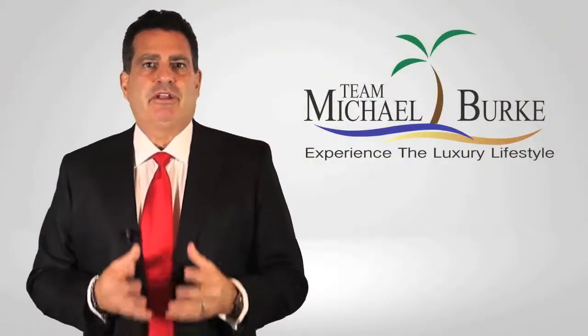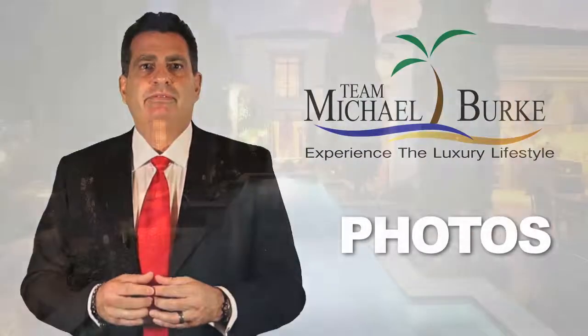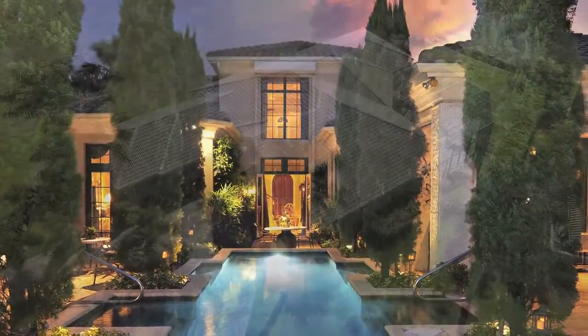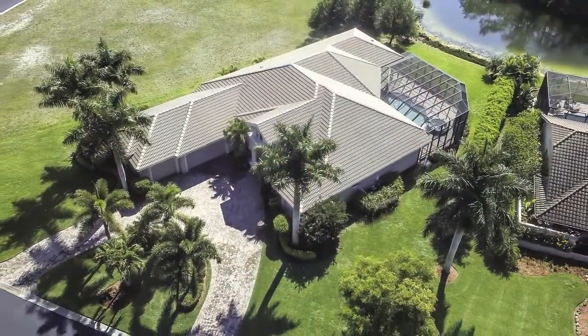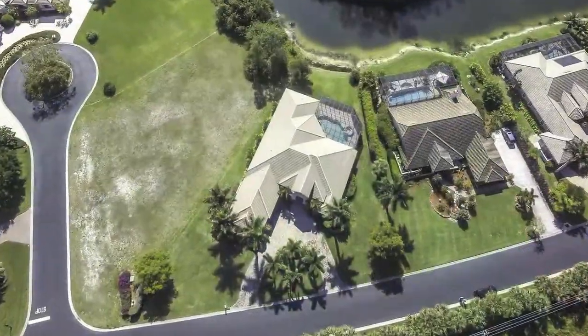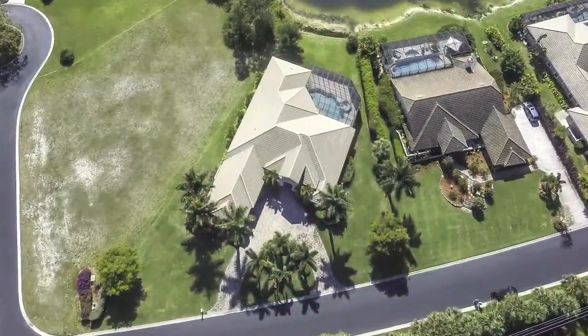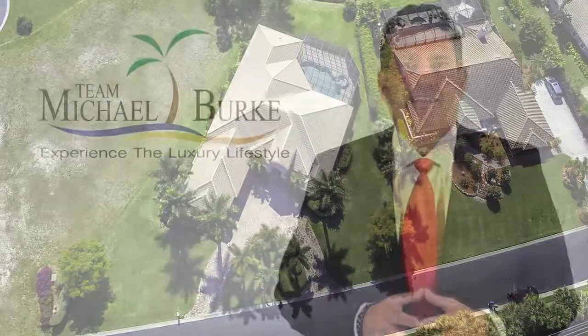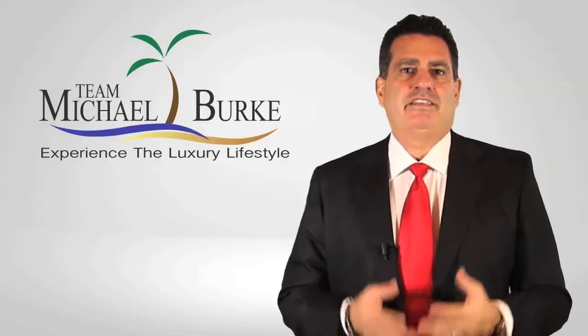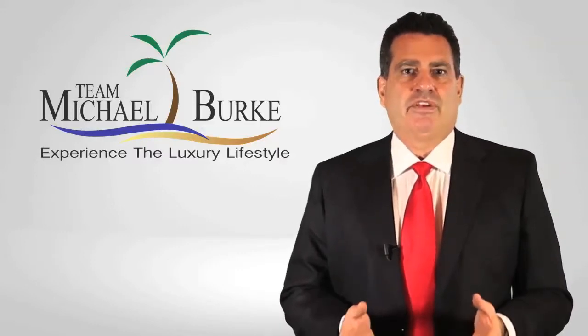When marketing a property there are three major elements. First, photos. My team and I only use professional photographers that specialize in real estate. There are times we thought an aerial shot would work best for the situation so we actually bring in a photographer that specializes with the drone and video still technology. It is true pictures are worth a thousand words. I take snapshots — they take photographs. That's why we use a professional photographer.